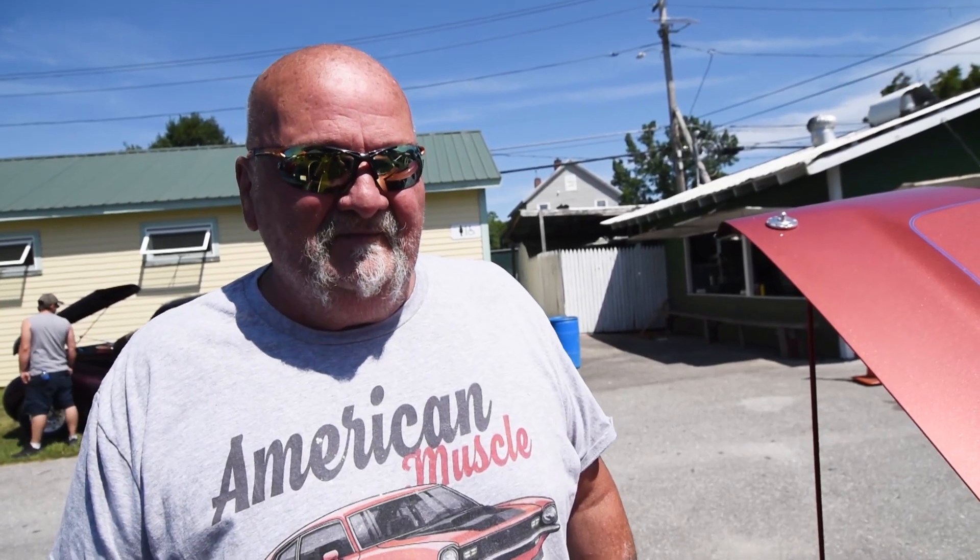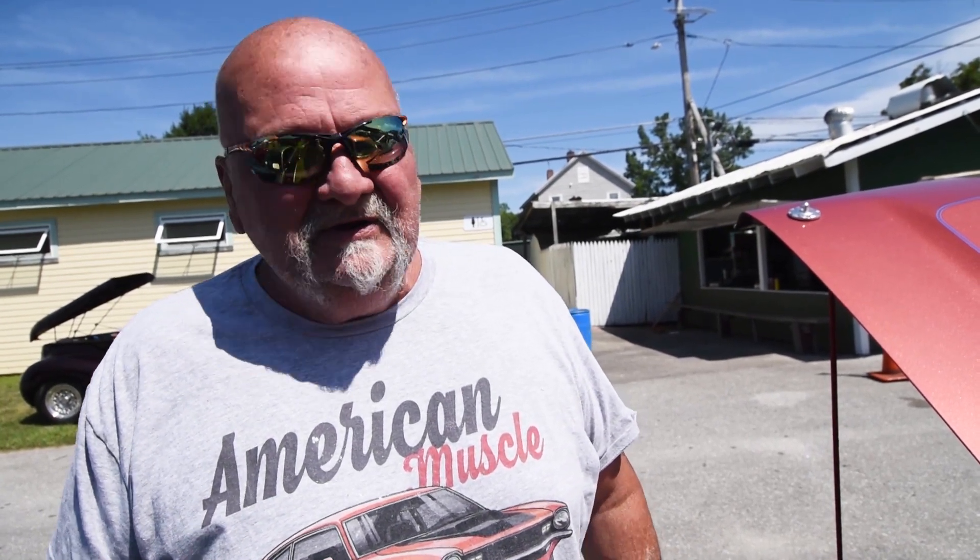What do you think about that crackle tuning trend? I don't really care for it. I'm old school all the way. I don't care for the crackle tunes — I like the old rumble of the '70s cars.